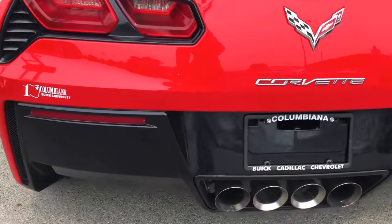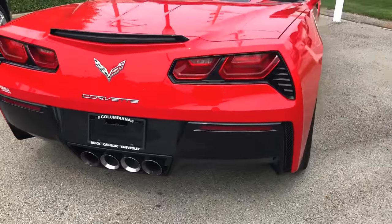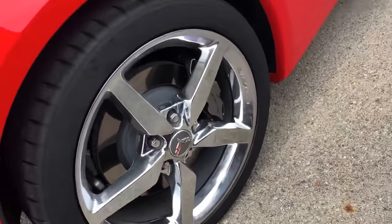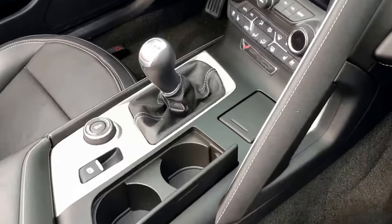Moving on to the back here — you can see this has the select mode exhaust, nice big chrome alloy wheels. Again, this is the 7-speed manual transmission.